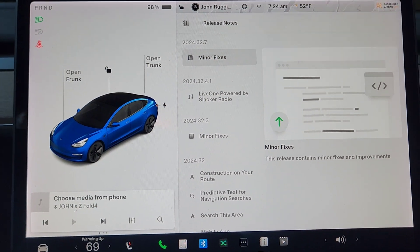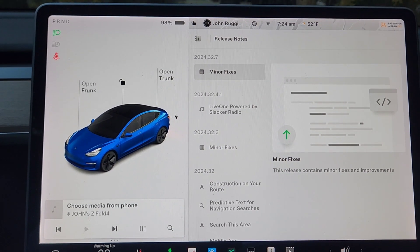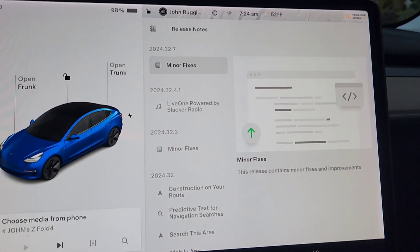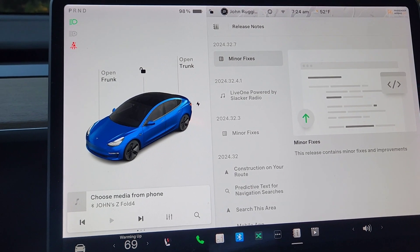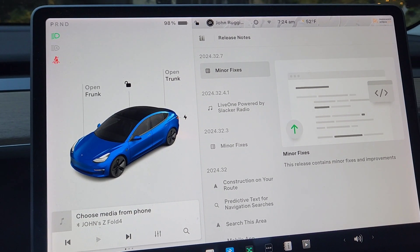As you can see, it is just minor fixes and improvements — there is really nothing in this update at all other than minor fixes. Super quick update; they must have had some bugs and glitches that they fixed. So if you haven't gotten this one yet, 2024.32.7 is really not much to look forward to.